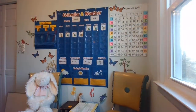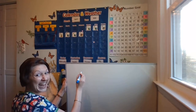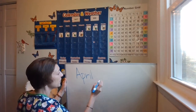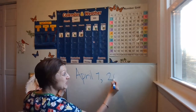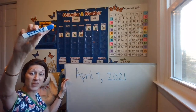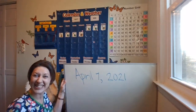Let's go ahead quickly, mathematicians, and write today's date down. Get your whiteboard and your dry erase marker. Start with a capital A for April — A-P-R-I-L. Fingerspace, write the number seven, then a comma. Fingerspace, 2021. Go ahead and write that down. When you're done with your marker, make sure your cap goes back on top so it doesn't dry out. April 7, 2021.